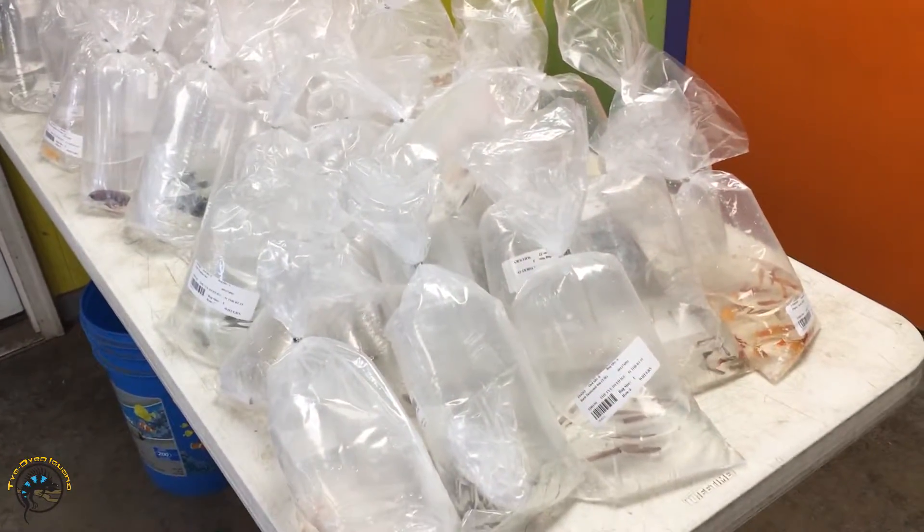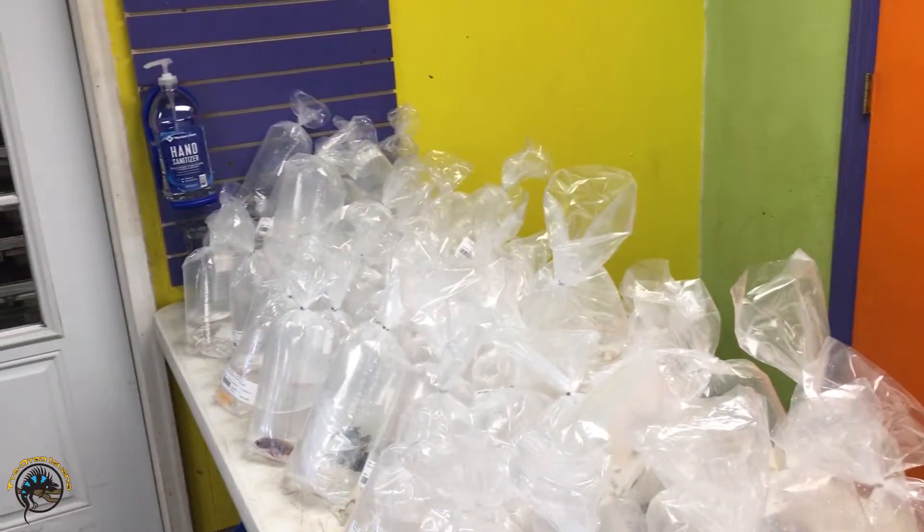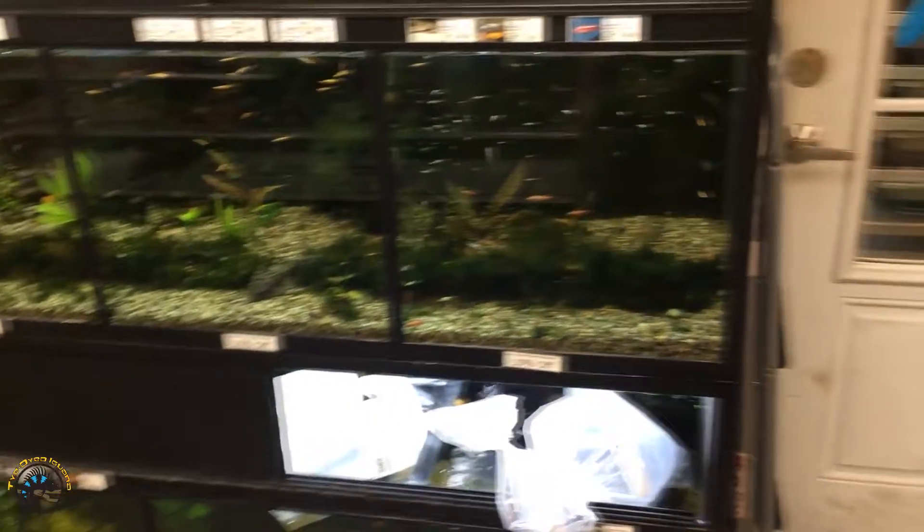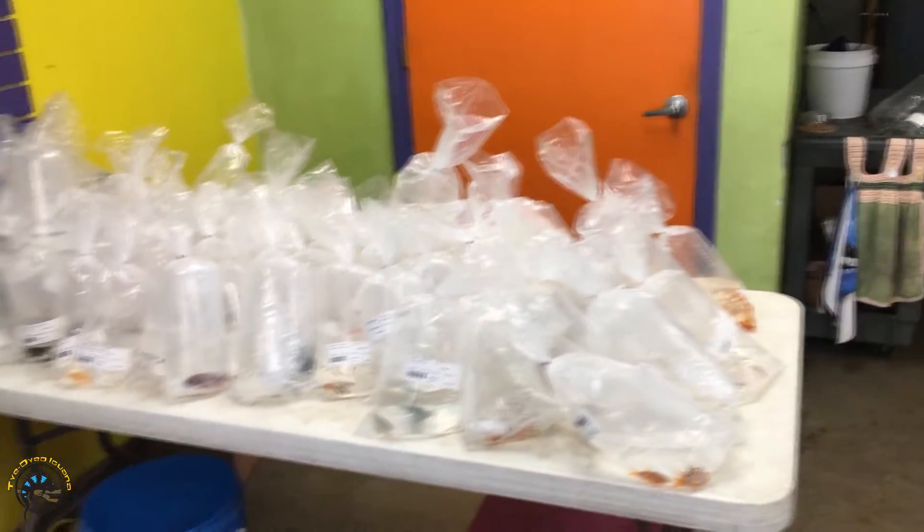Now this is what I call a fish delivery. Look at all these fish, and then we got some right there. Well, let's start checking out what we all got.